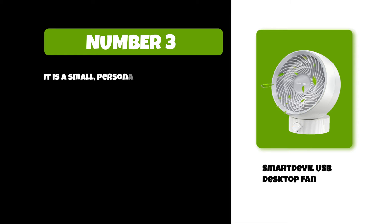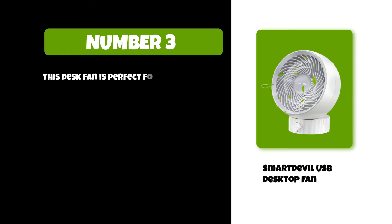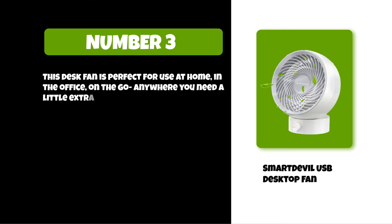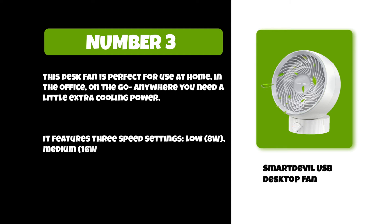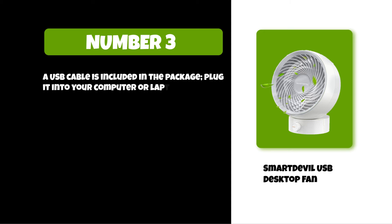At number three: Smart Devil USB Desktop Fan. It is a small personal desktop fan that has strong wind and a quiet tone. It can be powered either by USB or by an AC adapter. This desk fan is perfect for use at home, in the office, or on the go anywhere you need a little extra cooling power. It features three speed settings — low 8 watt, medium 16 watt, and high 24 watt. A USB cable is included in the package; plug it into your computer or laptop for power.